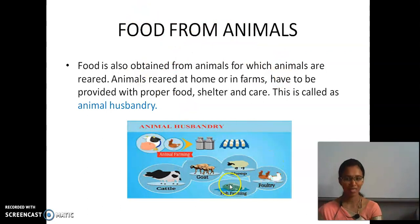We can see pictures of milk, cow, and hen. We get milk from the cow; from that milk we get curd, cheese, butter, etc. From the hen we get eggs. We also grow goat, sheep, and fish. This type of taking care of animals and giving them proper food and shelter is called animal husbandry.